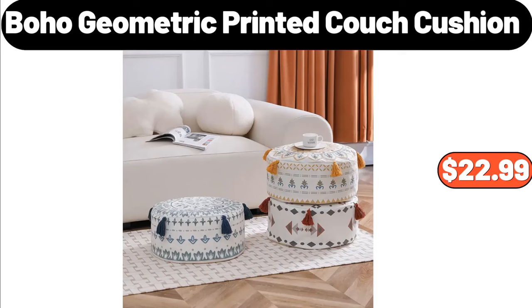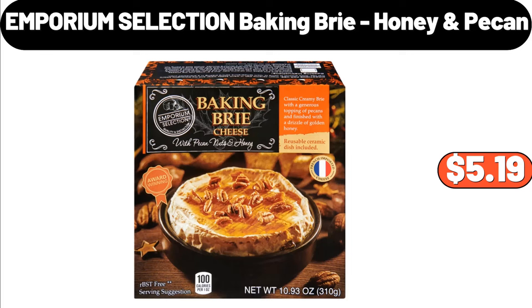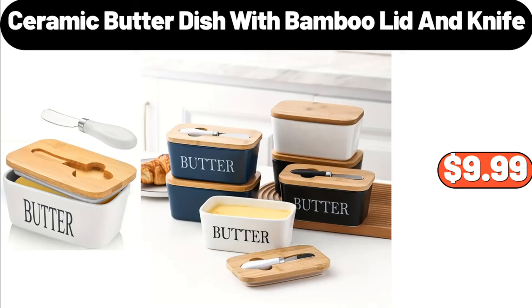2 Pieces Ceramic Storage Jar with Lid, $11.99. Wall Sticker, $2.99. 3 Paid Woven Christmas Throw Blanket, $14.99. 4 Boho Geometric Printed Couch Cushion, $22.99. 4 Embroidered Golden Bag, $12.99.